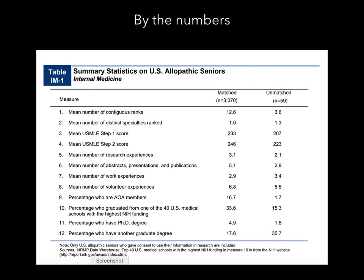The number of research experiences for matched applicants averaged 3.1. The number of presentations, abstracts, and publications was 5.1. Any presentation you give in medical school, include it on your CV — even in a small classroom of 10 people. Title it, cite it — that's a presentation and it counts. The 5.1 number isn't necessarily 5.1 journal articles; it includes case reports and posters, which don't take much time at all. Work experiences averaged 2.9. About 16% of matched applicants were AOA members.